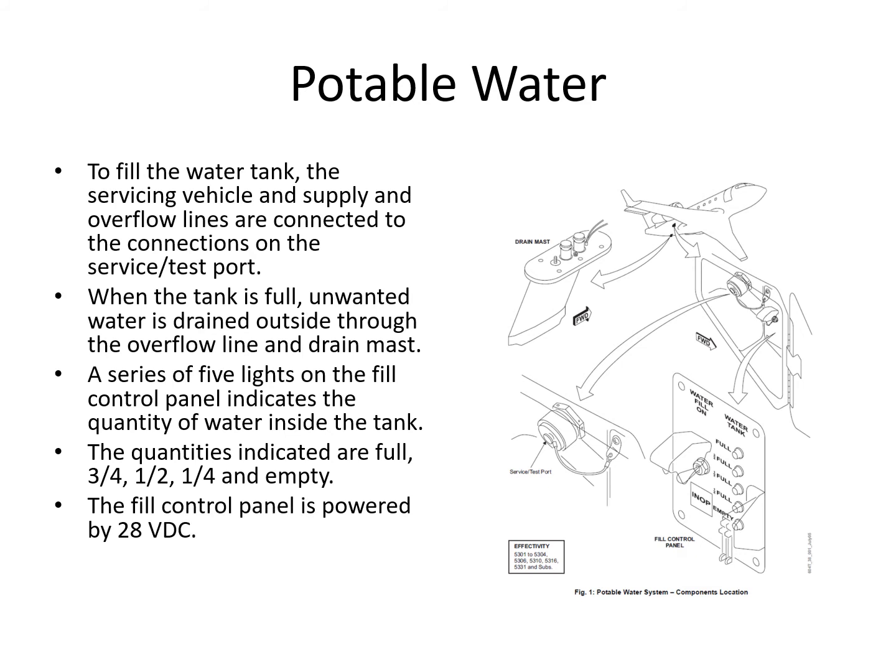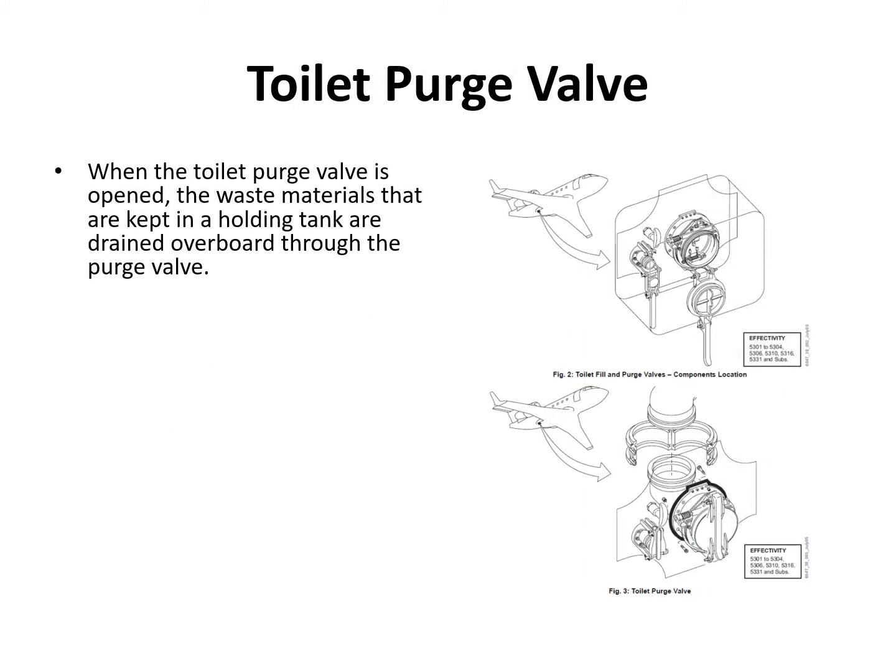You can also see the water contents on the flight attendant panel in the cabin electronic system. Also, on the Bombardier website when you log in and choose Challenger 604, you'll find quick reference cards — they're designed as a trifold brochure. They do one for water servicing, which is a handy pocket guide for filling the water and servicing the toilet, and I think there's also one for refueling.